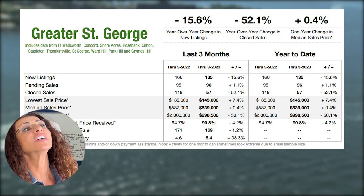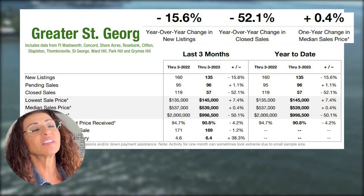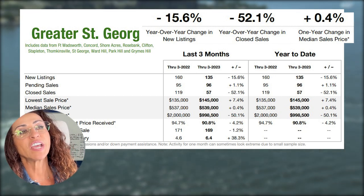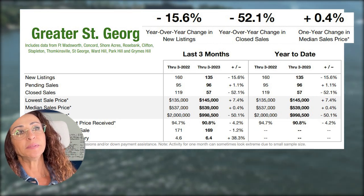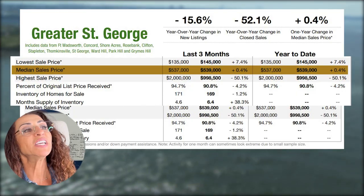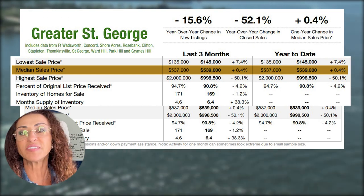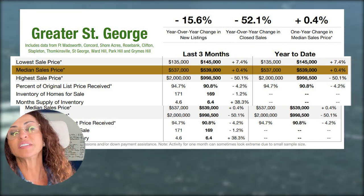Next on the list is Greater St. George. Year-over-year, new listings went down by minus 15.6 percent. The year-over-year change in closed sales is more than half — minus 52.1 percent. The median sale price in the first quarter of 2023 went up by 0.4 percent. The median sale price in Q1 2022 was $537,000 and in Q1 2023 is $539,000, giving you your plus 0.4 percent.